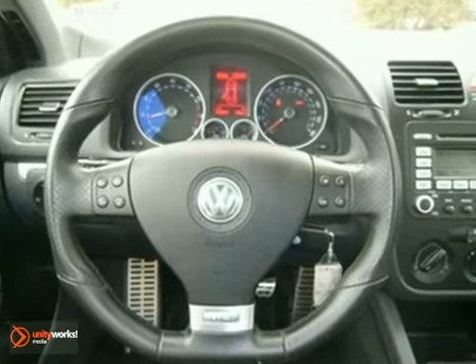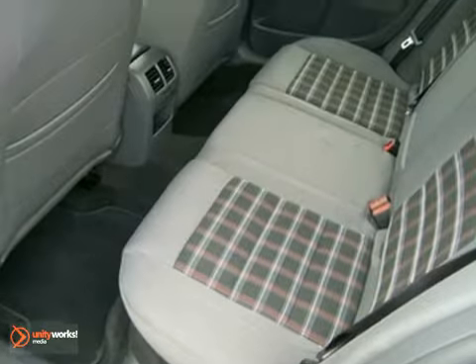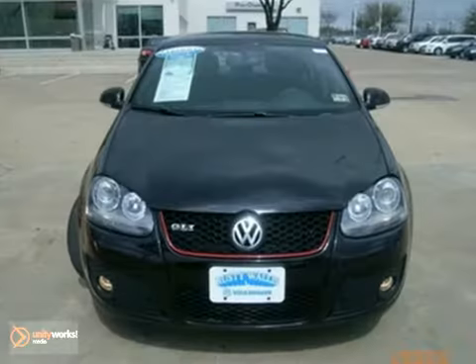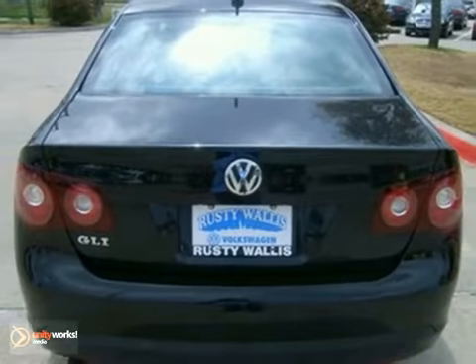The GLI looks and feels like a million dollars with its impressive European style and upscale flair. But with one of the lowest costs to own in its class, you'll be lapping your way to the bank and the pump. Come see for yourself today.